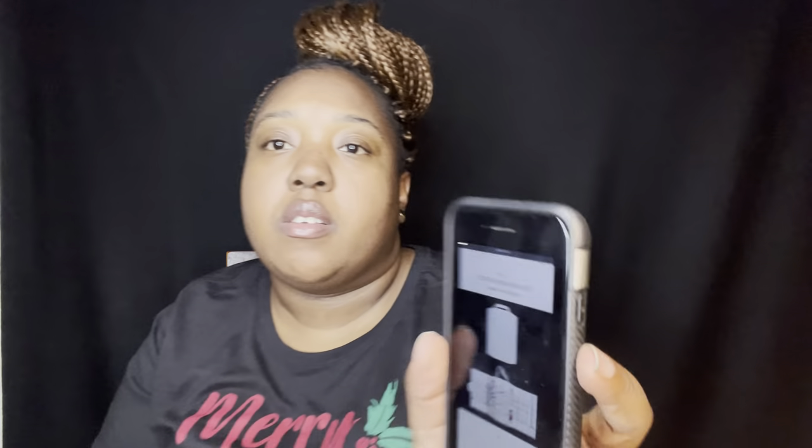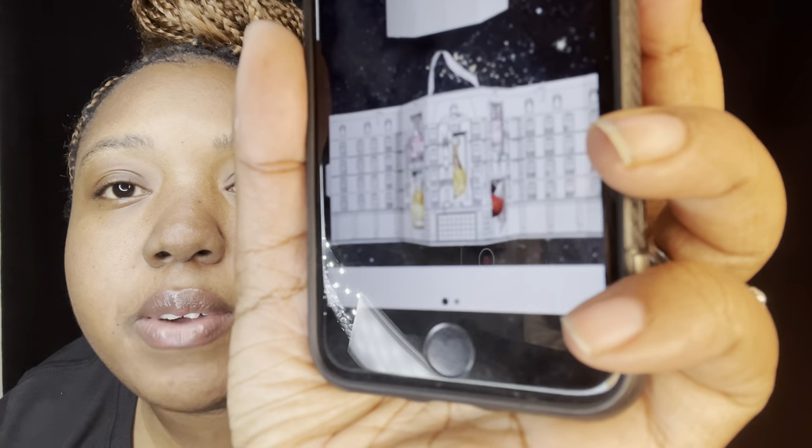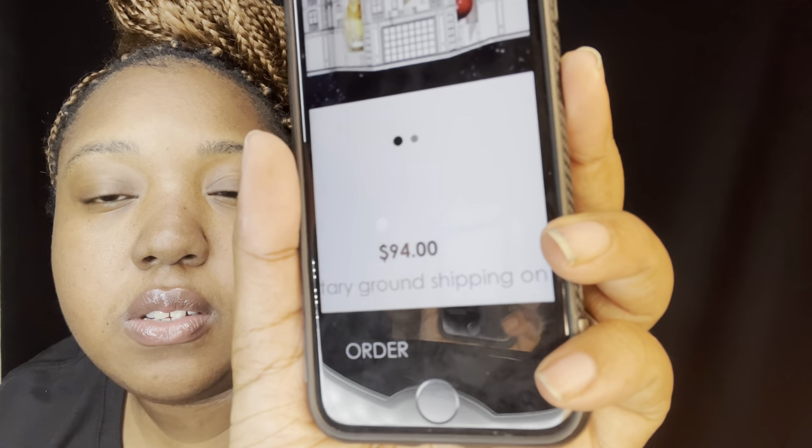The next thing I want is this Dior fragrance set — miniature fragrances for the holidays. They have it for the holidays, and when you open it up, the mini fragrances are in there. I've never even smelled them, so this would be my first time. It's $94, and I told my husband I want that too.